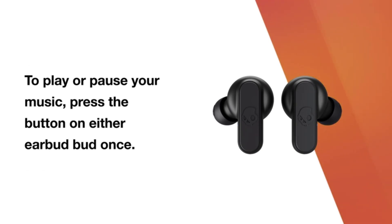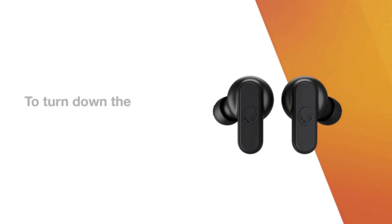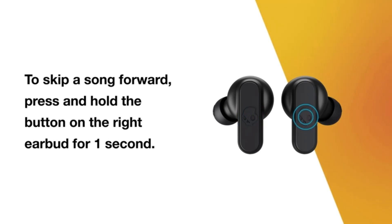Sick Fit: the way we engineered the Dime means that no matter how hard you're running, shredding in the snow, or sleeping, the Dime too will stay in your ear. We have also included 3 different rubber tips to fit everyone's ear. Buy with Confidence: 1-year US Warranty Included.